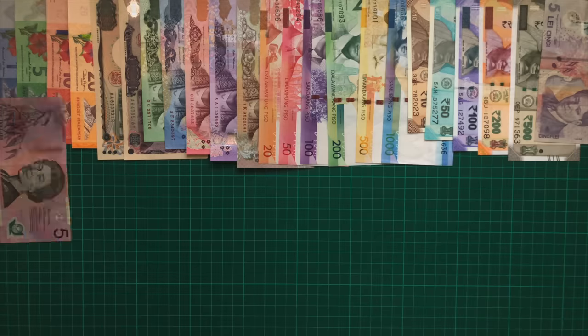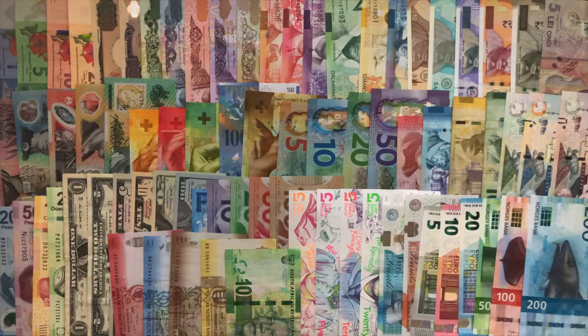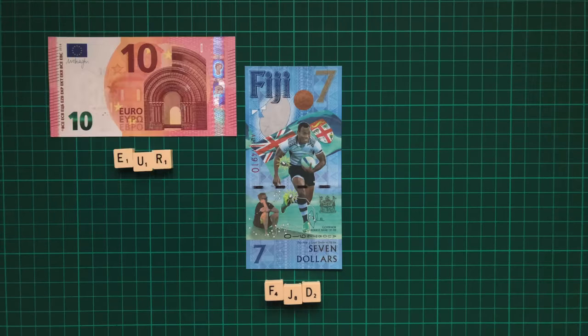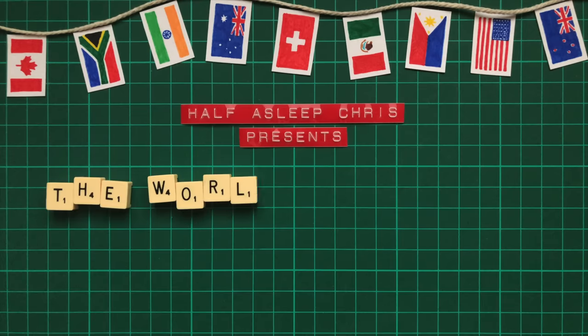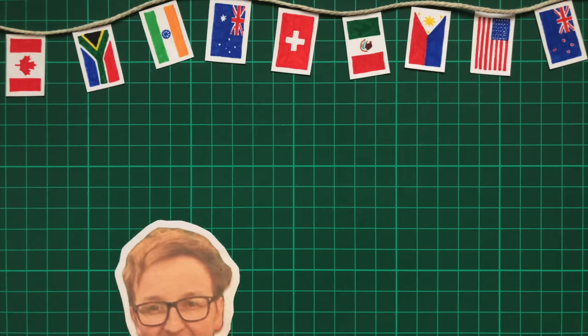Banknotes are something that pass through our hands almost every day, and yet most people never stop to really look at them. And even if they did, these 5 secrets are so well concealed that most people never discover them anyway. From cryptic symbols on the US Dollars to the mysterious donuts that keep our currencies safe, this video will let you in on some of those incredible secrets.